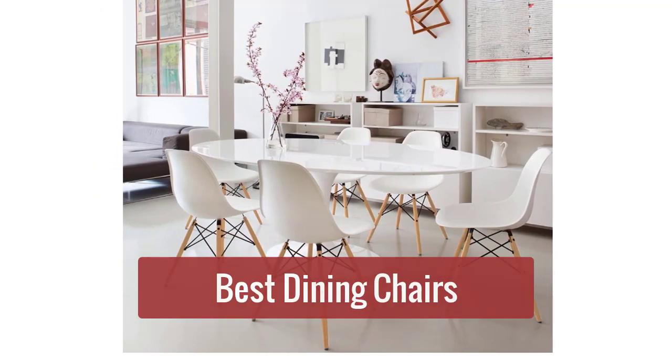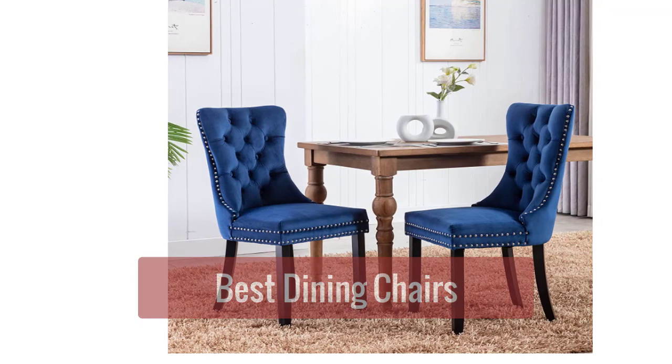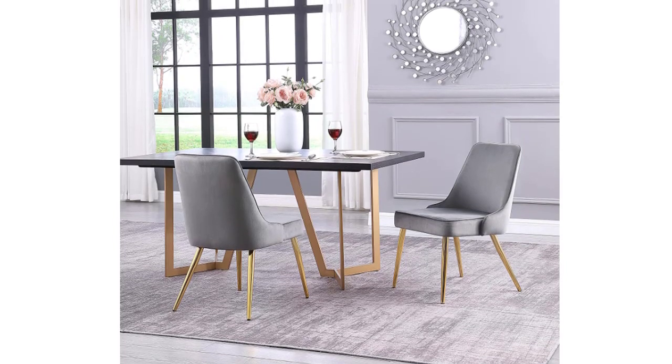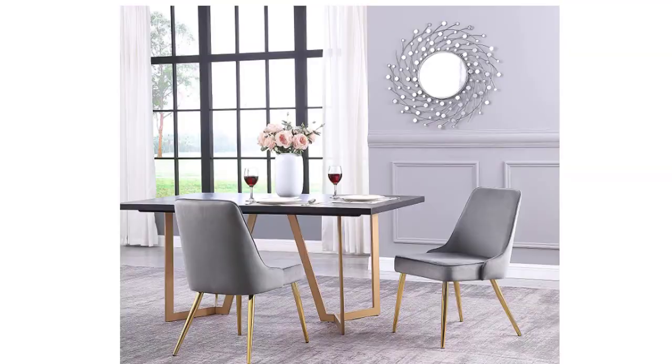Are you looking for the best dining chairs to complete your home dining set on the market and latest model? Check out our top 5 picks for the best dining chairs. These chairs are all stylish and comfortable, perfect for enjoying a meal with family and friends. So let's get started with the list.